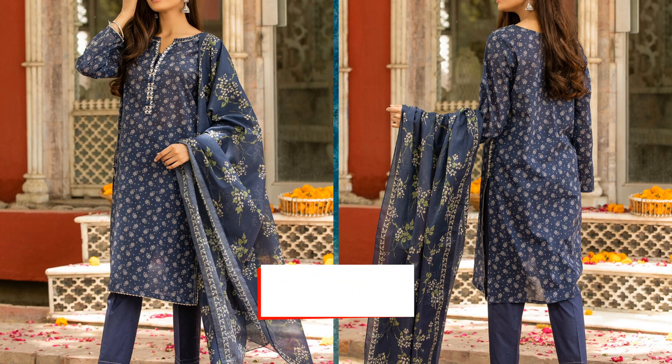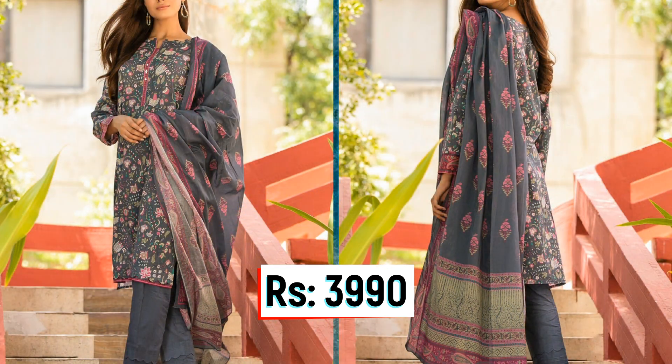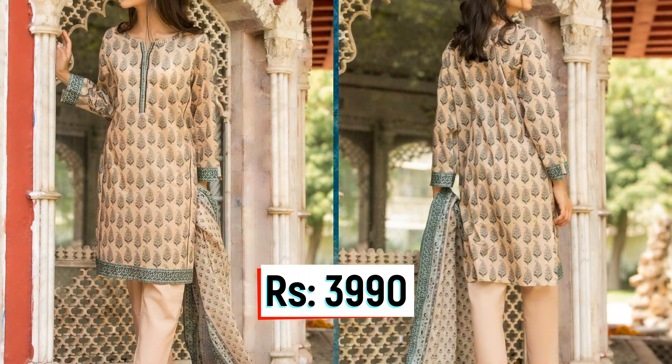In the Rs. 2,890 price, the combination is shirt plus dupatta. You will get a digital printed lawn shirt of 2.5 meters. In the Rs. 2,990 price, you get a 2-piece outfit with a lawn shirt of 2.5 meters with an embroidered neckline and a lawn dupatta.